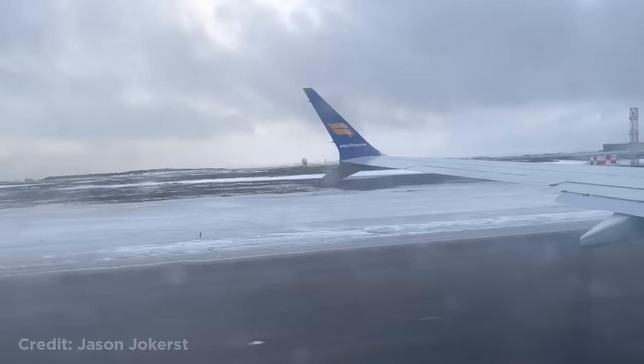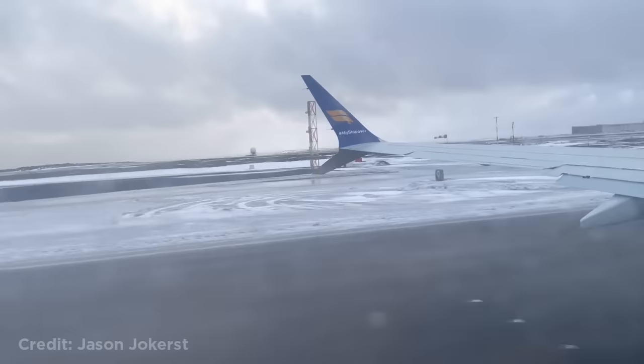This Boeing 737 had a tail strike while taking off from Iceland, as you can hear by the distinct sound.